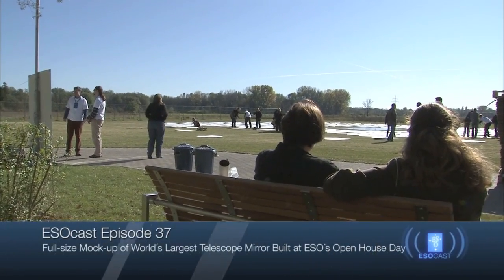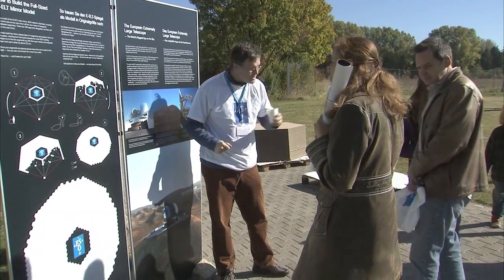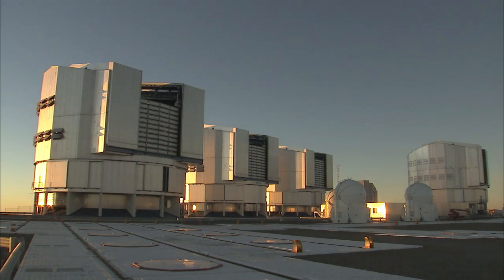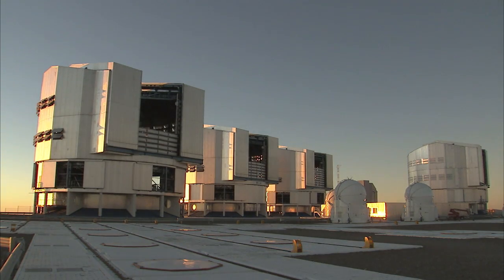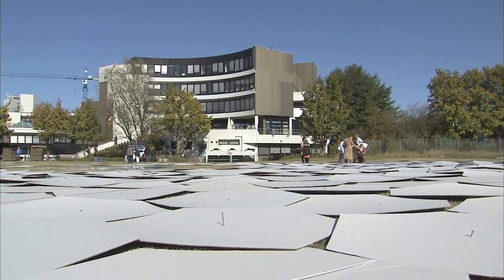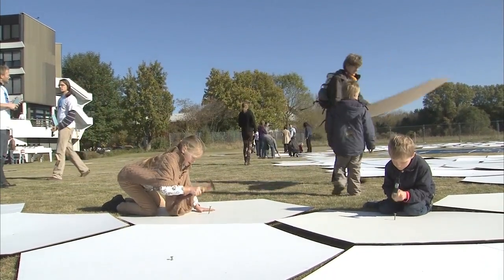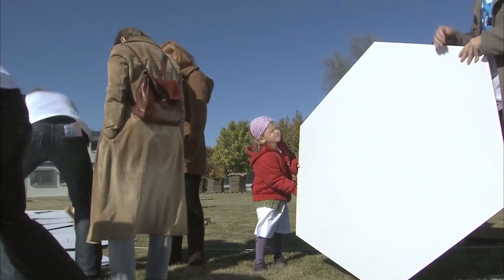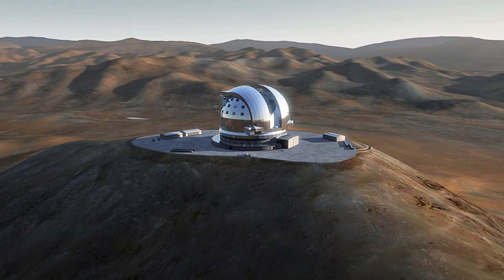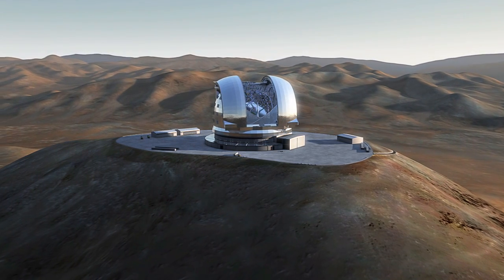ESO's 2011 Open House Day attracted around 3,100 visitors to its headquarters in Garching near Munich, Germany. The visitors were curious to find out more about ESO's world-class facilities and frontline scientific results. Participants had a wide variety of activities to choose from, with a highlight of the event being the construction of a life-size cardboard mock-up of the EELT's giant 39.3-meter mirror. This gave participants a unique chance to experience the true scale of the world's future biggest eye on the sky.